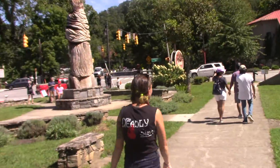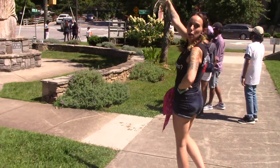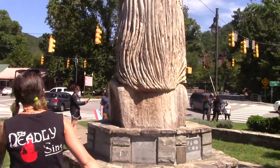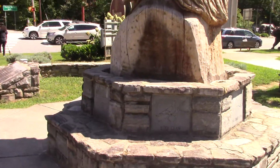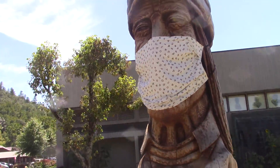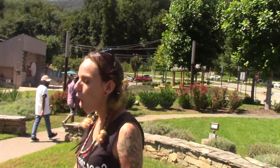We're coming up to the big Native American head in the front of the museum. Oh look — he's wearing a mask! That is so awesome, that is really cool.